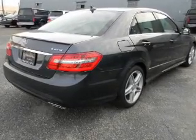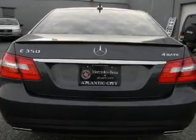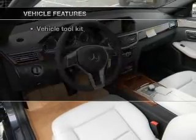Stand out from the crowd with premium wheels. You will appreciate the safety feature of anti-lock brakes. Memory settings are just one of the extras. Plus, enjoy these notable features that are included in this vehicle.